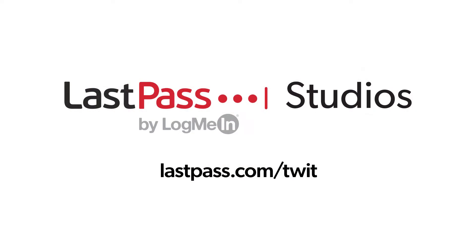Coming up on Hands on Android, I'm going to show you a number of ways to lock down your device. Hands on Android is brought to you from LastPass Studios — you're focused on security, but are your employees? LastPass can ensure that they are by making access and authentication seamless, whether they're working in the office or remote. Visit lastpass.com/twit to learn more.